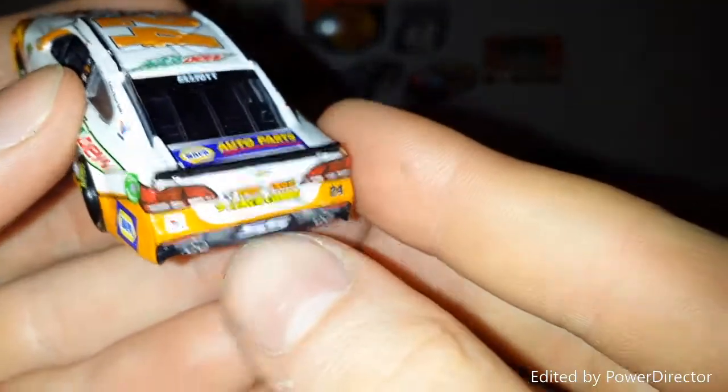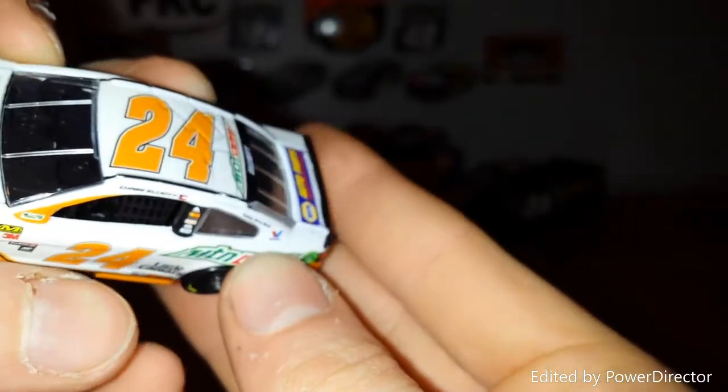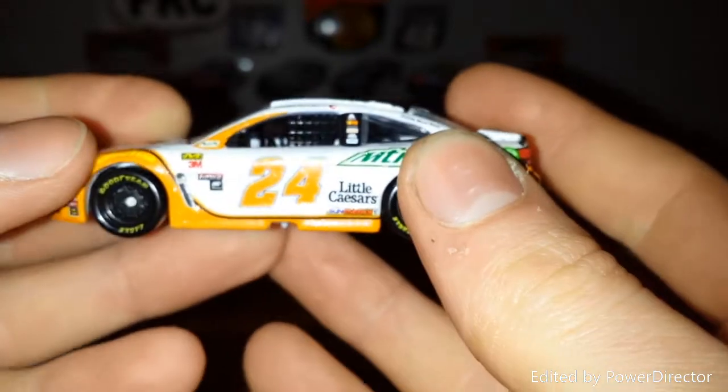Of course, the correct rear spoiler on this car — a change that Lionel Racing made just a little while ago. So that's good to see.